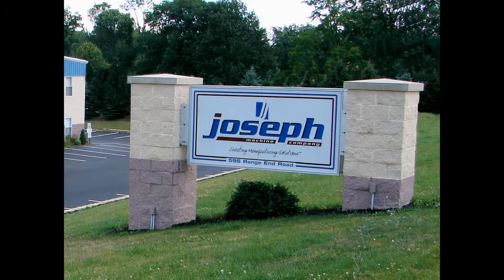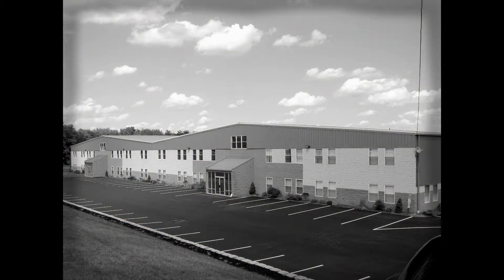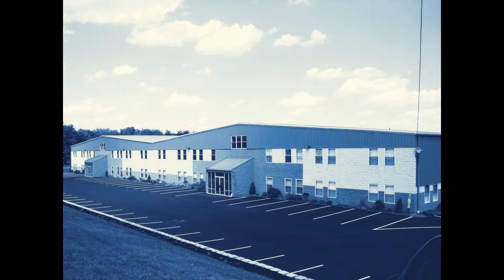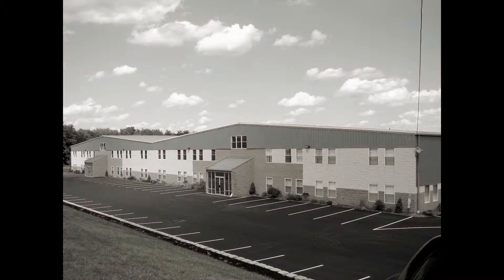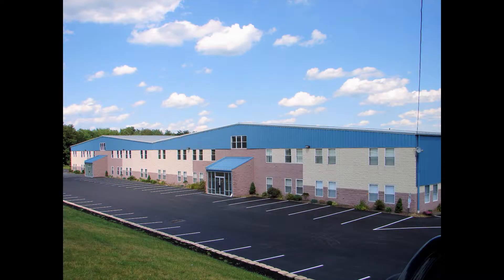Joseph Machine Company is home to some of the most sophisticated and reliable machines on the market. Based in a 100,000 square foot facility in Dullesburg, Pennsylvania, Joseph Machine Company has proven for over 25 years that it produces top-of-the-line specialized fabrication equipment.